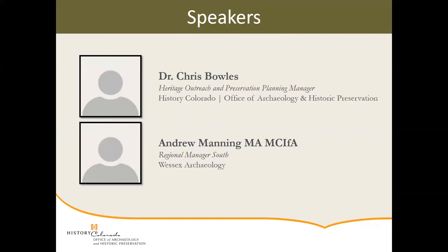Today we have Dr. Chris Bowles, who is our Heritage Outreach and Preservation Planning Manager here at History Colorado, and we also have a special guest joining us from across the pond, Andrew Manning, who is a Regional Manager for Wessex Archaeology. I'm now going to turn it over to them.